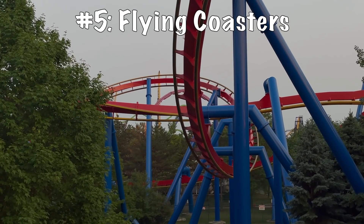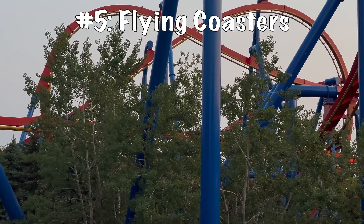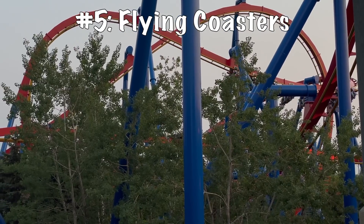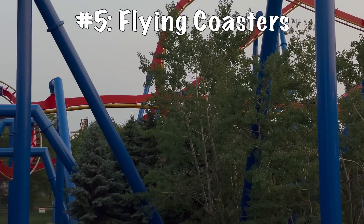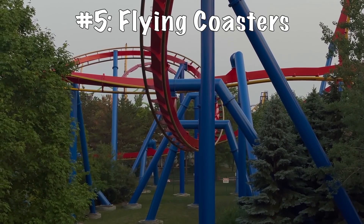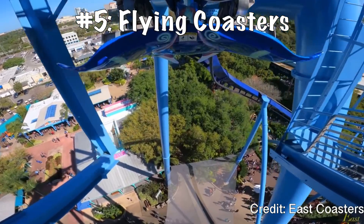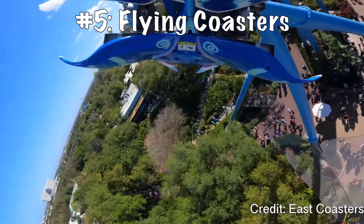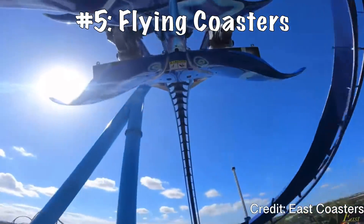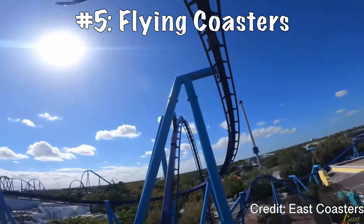Coming in at the number five spot, we have the B&M flyer. Unlike all of the other ones mentioned so far, on this one you are actually under the track in a flying position. I've gotten to ride two of these — Manta at SeaWorld Orlando and Superman at Six Flags Great America — and both really blew me away. Most of the ride, you get a great sensation of flying; you put your arms out and it truly is a fun experience. But the marquee part is definitely the pretzel loop. Especially in the back, you will get yanked over and it feels like the force of everything is pushing upon you. I still enjoy putting my arms out and gliding through the second half of a B&M flyer.